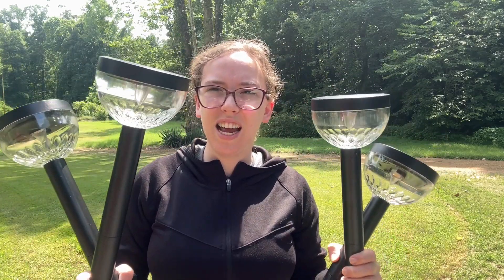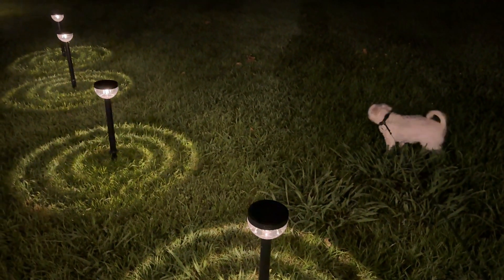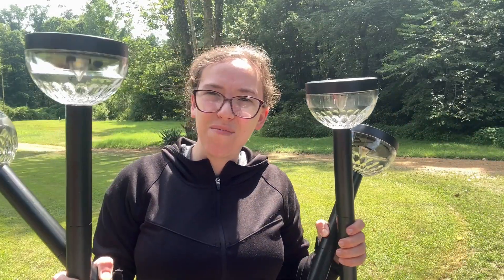So I'll show you what they look like at night. As you can see they're really beautiful and I highly recommend them.